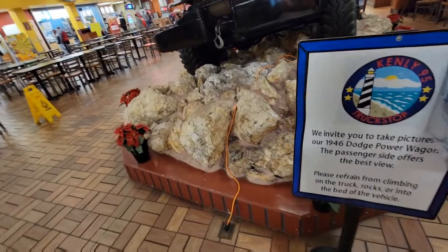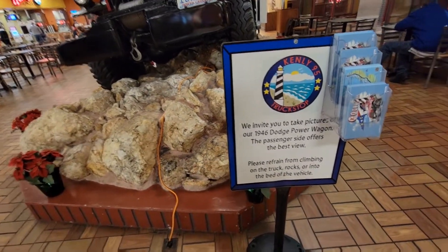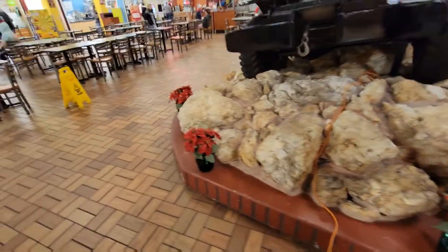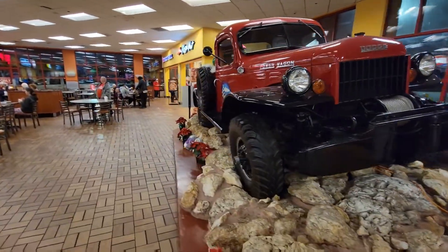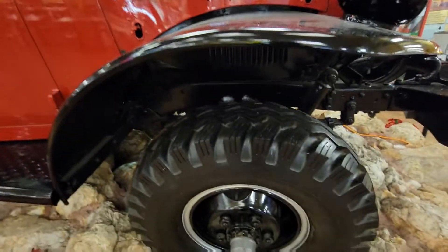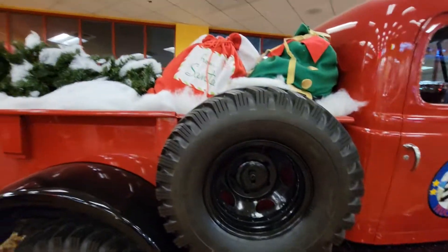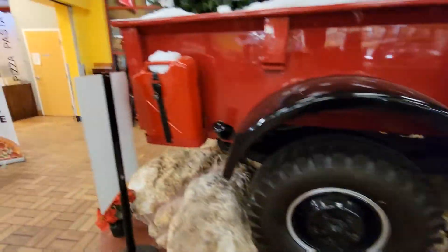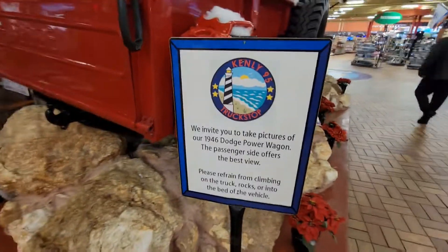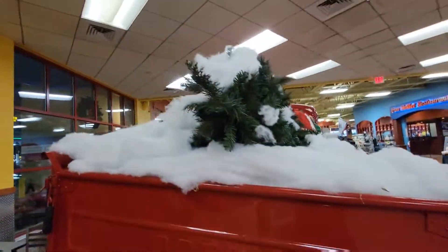It's a 1964 Dodge Power Wagon. The passenger side offers the best view. Please refrain from climbing on the truck, rocks, or into the bed of the vehicle. That is dope — look at that. It's a Power Wagon — look at those wheels on it. They got sand up in there — that is cool. And they made it like a little sleigh in there and stuff. There's a little gas tank on the back.